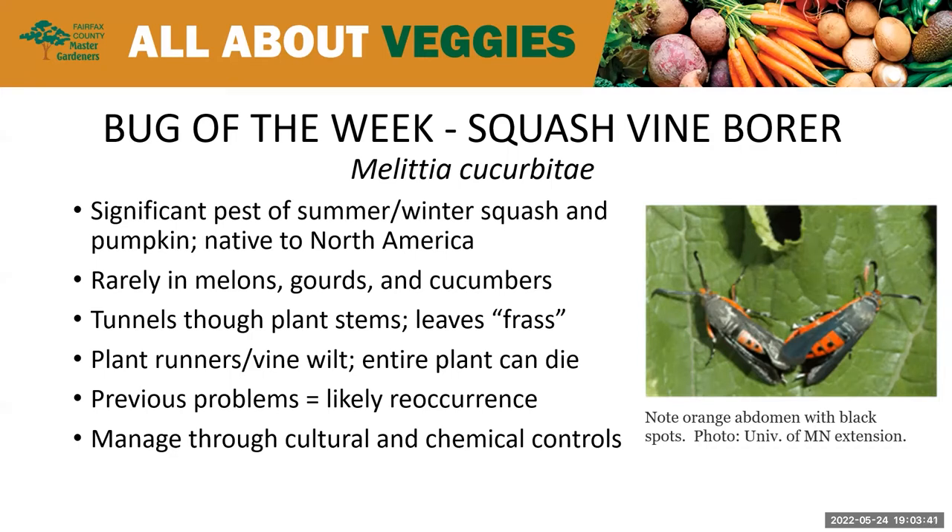The borer larva damages the plant by tunneling into the stems for about four weeks or so. You can recognize this because of what's called frass — it's actually the excrement of the larva that it leaves behind. Once it's damaged the inside of the stem, the plant runner or vine will wilt and that can result in the entire plant dying. If you've had problems with this insect before, chances are pretty high you're going to have a recurrence, so you want to try to manage these through cultural and some chemical controls.